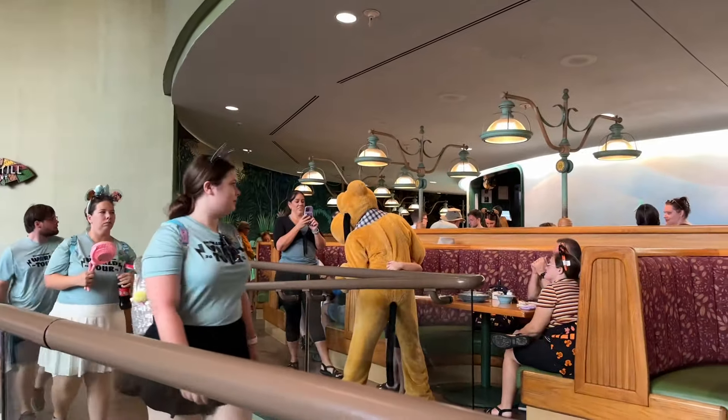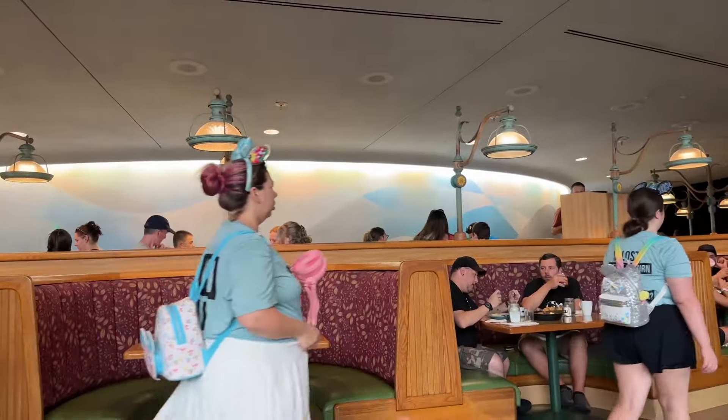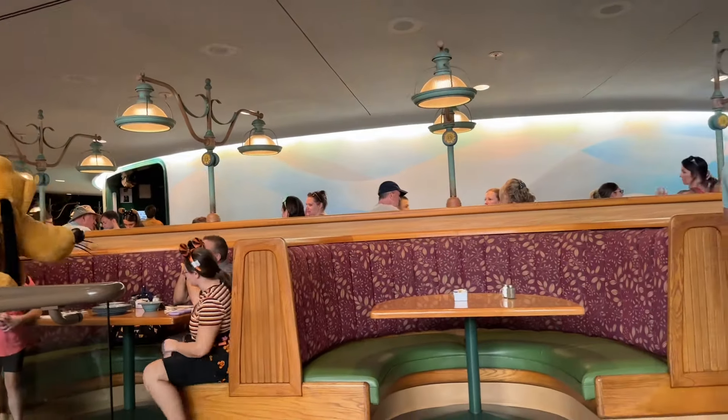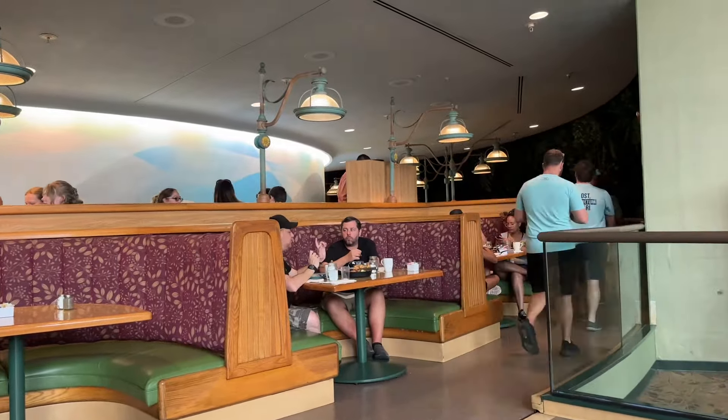Before your reservation, if you have the My Disney Experience app, you can actually check in on the app. We've already checked in and they'll send you a text when your table's ready. Looks like Pluto's out. This seating actually rotates ever so slowly and there are some scenes that you can see — I'm not sure if it's rotating today though, it doesn't look like it's moving.